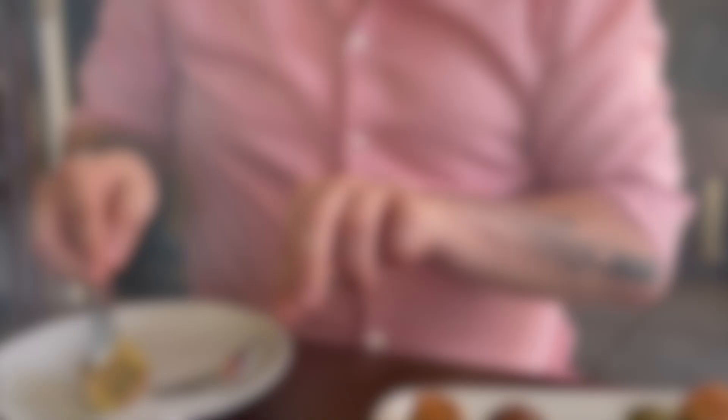This is kaimak — clotted cream. We put it here on the cold baklava like this. Now I have the clotted cream and we place it here on top.